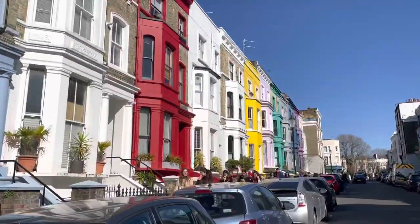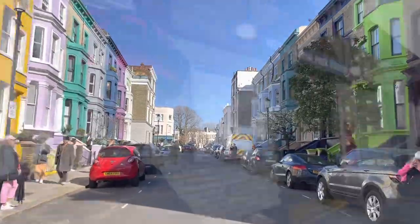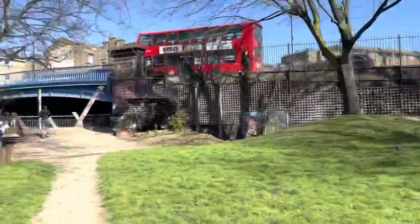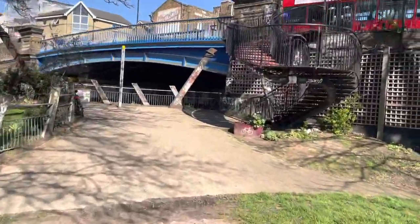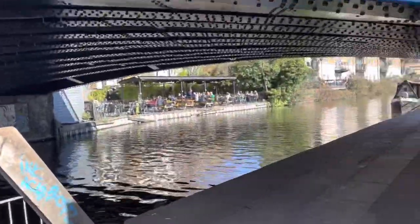These are all the beautiful houses, aren't they? Colorful houses on each side of the street. Westbourne Park Station. Royal Oak.